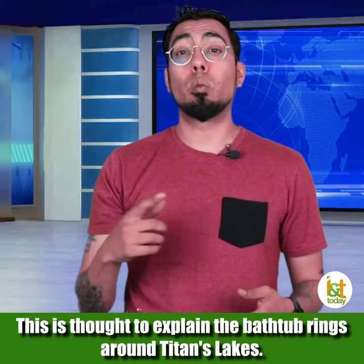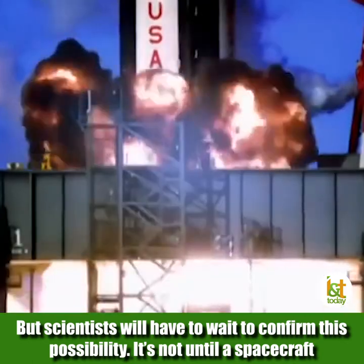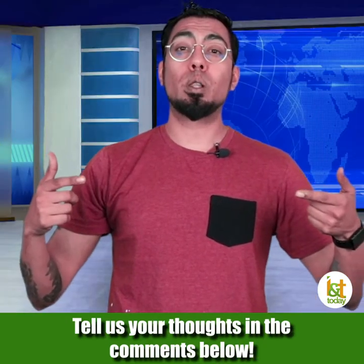This is thought to explain the bathtub rings around Titan's lakes. Scientists will have to wait to confirm this possibility — it's not until a spacecraft can visit the shorelines of Titan's mysterious lakes that we'll really know. Tell us your thoughts in the comments below.